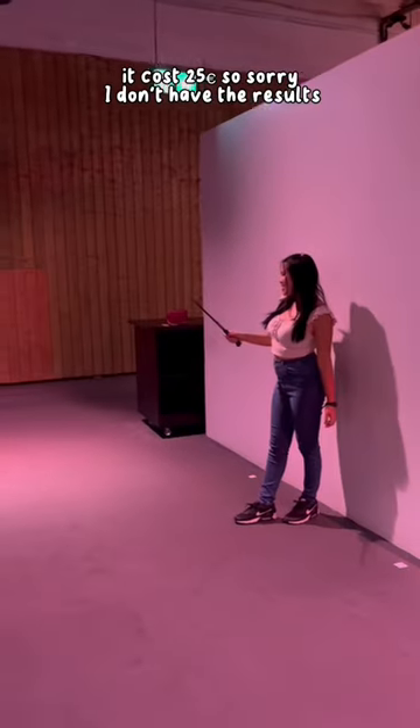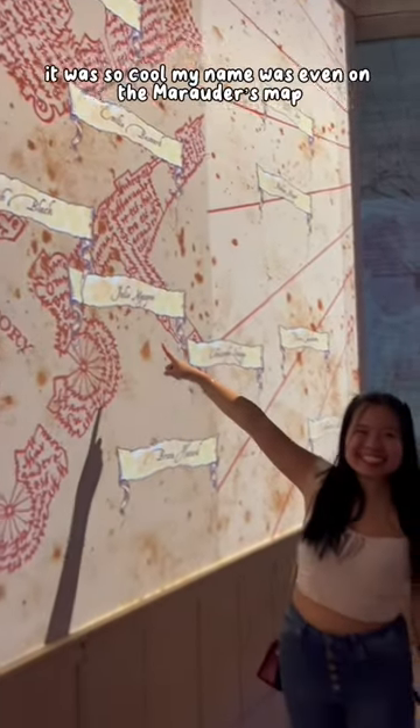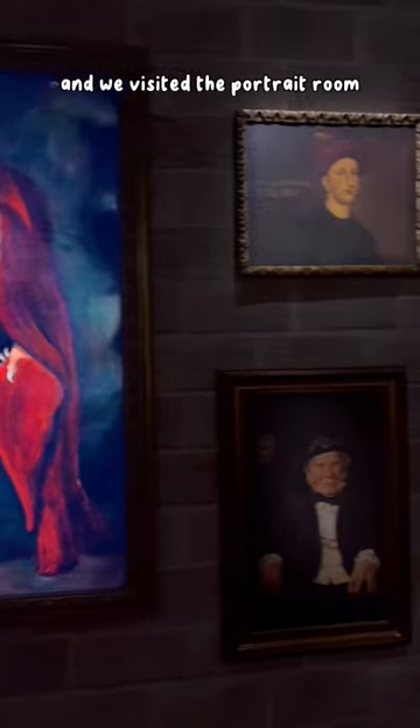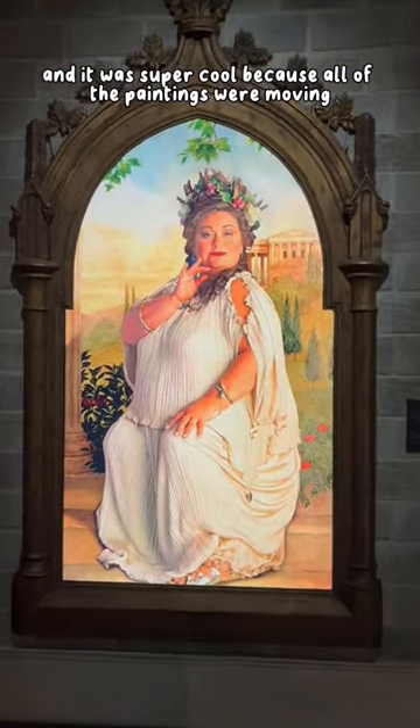Taking the picture costs 25 euros, so sorry I don't have the results. When you first start the experience you have so many animations — it was so cool, my name was even on the Marauder's Map. Then we visited the portrait room and it was super cool because all of the paintings were moving.